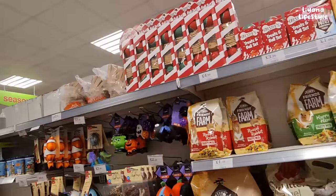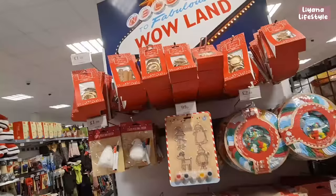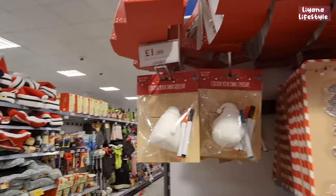There's a holly bauble tinsel — two metres for £2.99. For the pets they've got a cat stocking pack for £1.99, and at the top a dog ball set with treats.